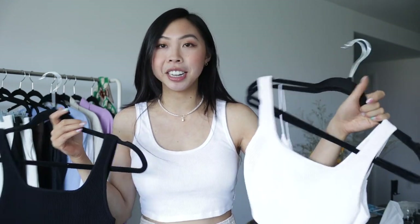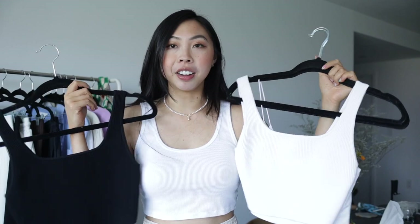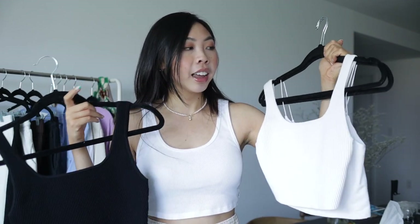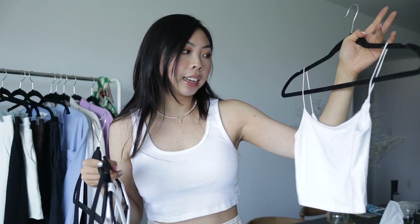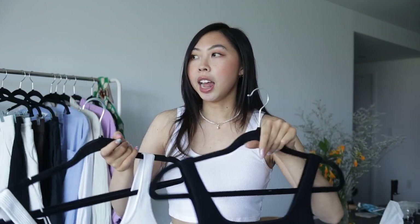Some of my other favorites — all from Aritzia — are the Sculptknit tanks, which are super flattering, so I picked up another one in black. I also really like the tiny tank, which has cute dainty straps and a really nice cropped length. I'm collecting a few of these in neutral colors so they pair easily with any of the bottoms I have.